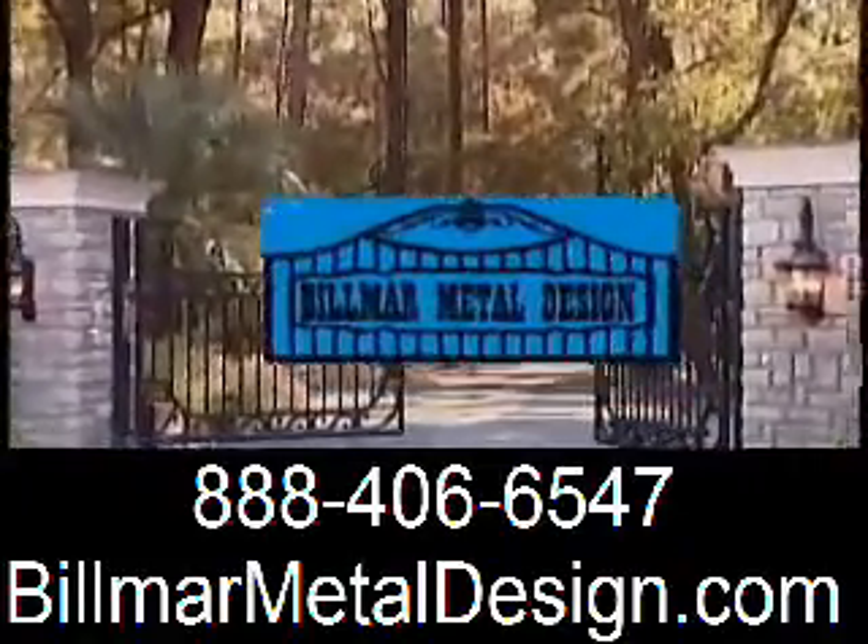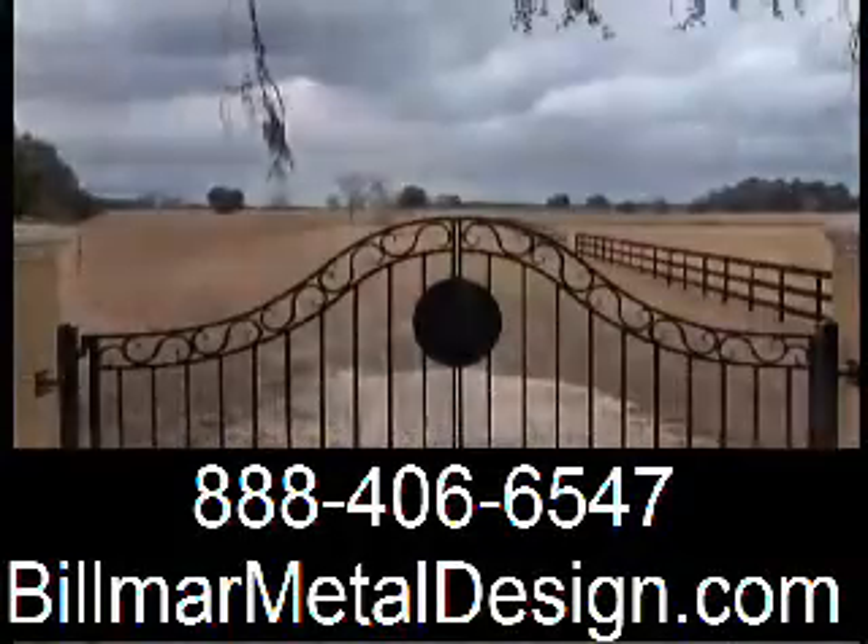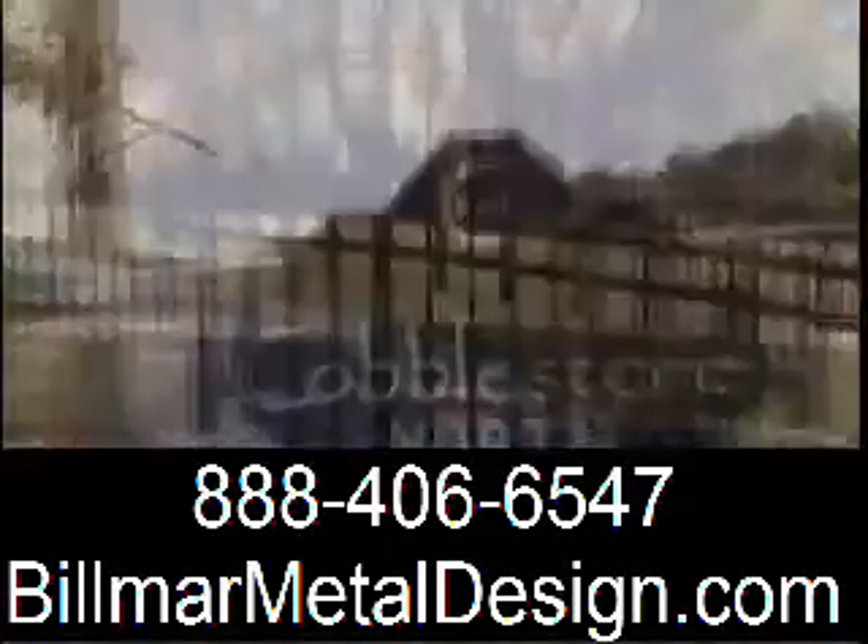Bill Maher Metal Design has solutions to secure your property. Using only the finest materials, they design, fabricate, and install gates, perimeter, and pool fencing for everyone, from the individual homeowner to commercial site.